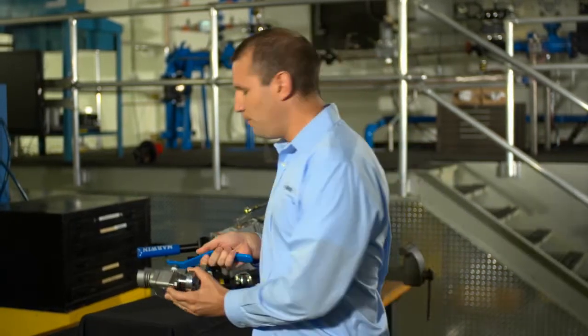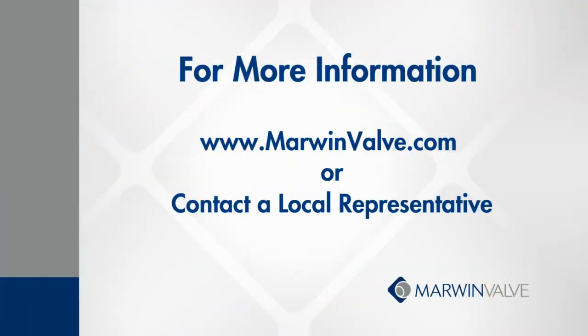We have a great rep network around the globe and a very responsive sales team that can help with any questions and applications. I invite you to look through our website, marwinvalve.com, or give us a call. Thank you for your time.